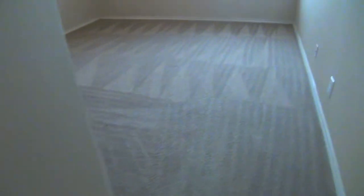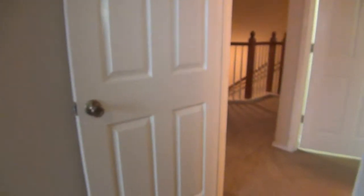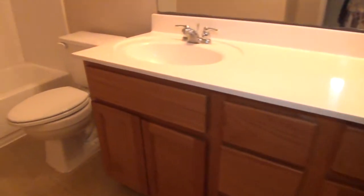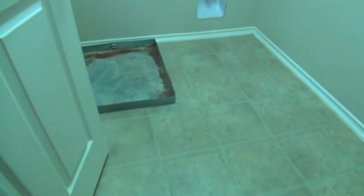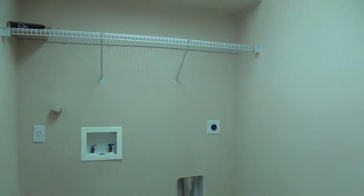The last bedroom on this side measures about 12 by 11, and it comes with a standard sliding door closet with shelves and hanging rods. Right next to it is the first full bathroom, which comes with a single vanity and a combo tub and shower. Just next to that is the laundry area — the laundry room is about 6 by 6.